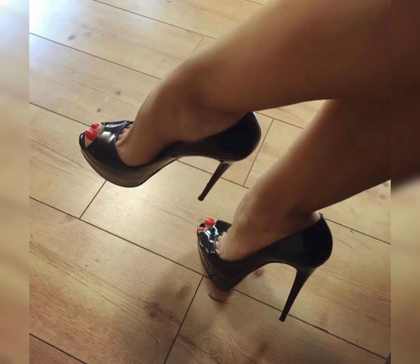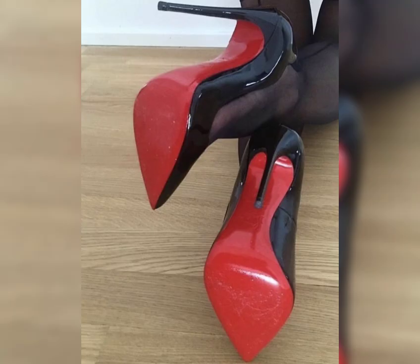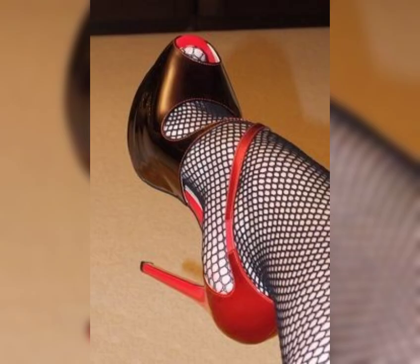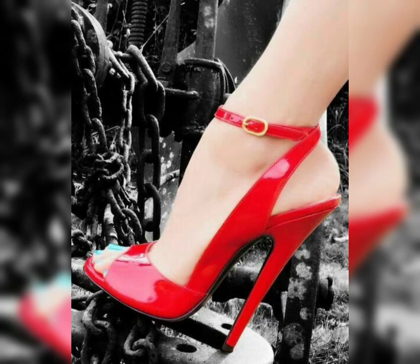Now let's talk about materials. High heels can be made from a variety of materials including leather, satin, and even sparkly fabrics like brocades or sequins. Leather is a popular choice for its durable and timeless appeal, while satin offers a soft and luxurious look. Sparkly fabrics are perfect for adding glamour and making a statement.